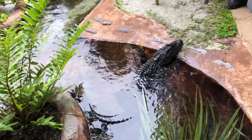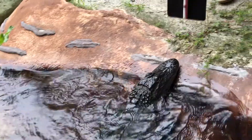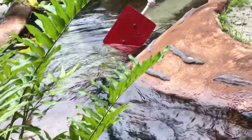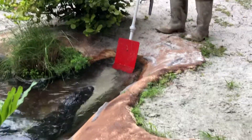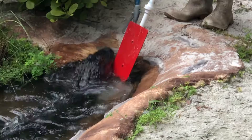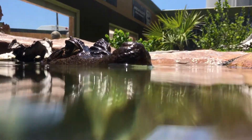Here's a close look at our alligator and our caiman practicing their target training. Good job.